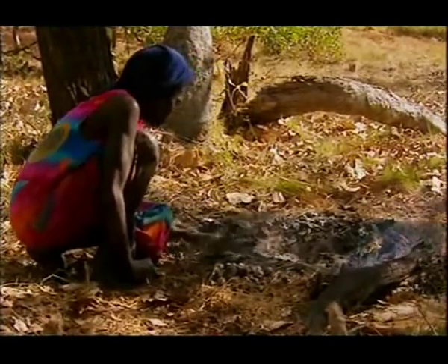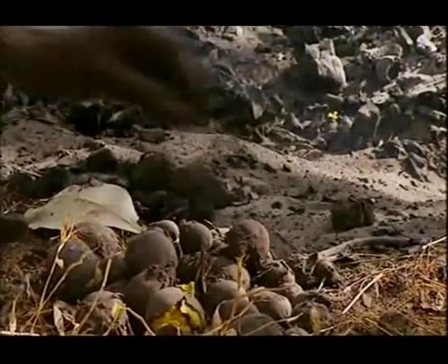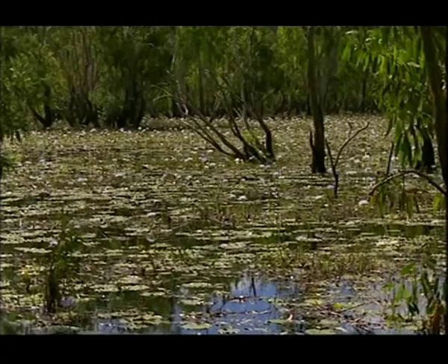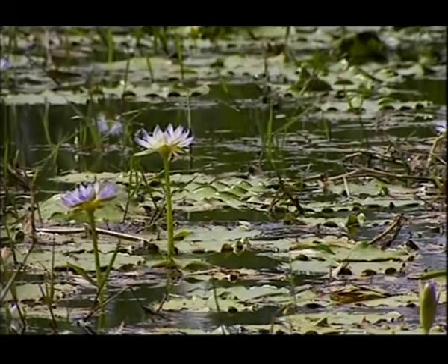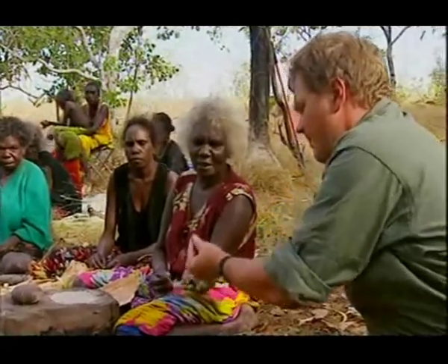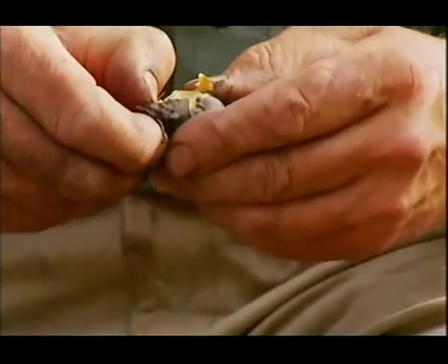We've always suspected that water lilies were perhaps an important food in Britain — not just because it's the only seed food that's turned up on archaeological sites, but also because we have records from North America of very similar water lilies having played a very significant role amongst people such as the Klamath, for whom it provided the principal starch staple for three months or so of the year. This suspicion has now been reinforced by the local people here and their comments on the role of water lily in their diet.